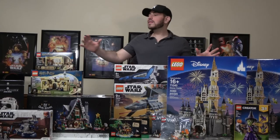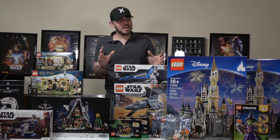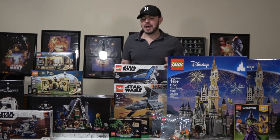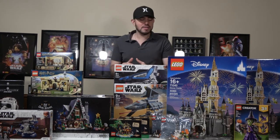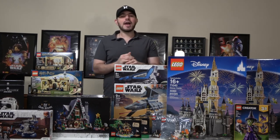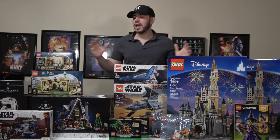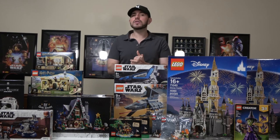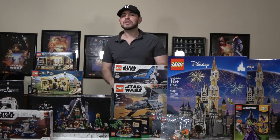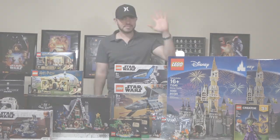That's $1,400 of Lego — I can't believe how many things I purchased at one time, but I'm happy with it. I'm looking forward to building some of these sets while keeping others sealed, but just remember this is only the beginning. I'll be doing more Lego haul videos and also planning to build a Lego city, so please don't forget to like and subscribe to my channel. See you next time!